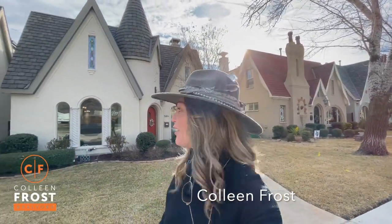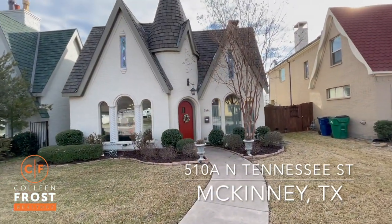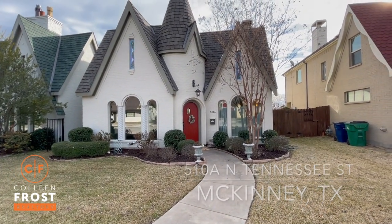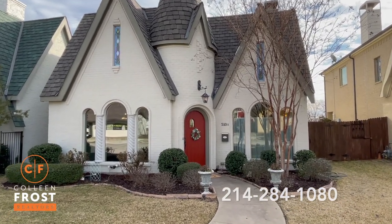Good morning, everyone. It's Colleen Frost. I want to welcome you home to our beautiful, exquisitely cute new listing at 510A North Tennessee Street in downtown Historic McKinney. This house is absolutely precious. Let's go take a peek inside.